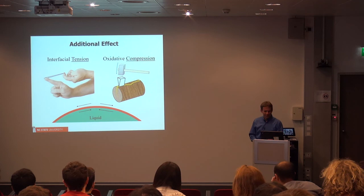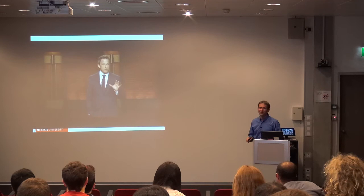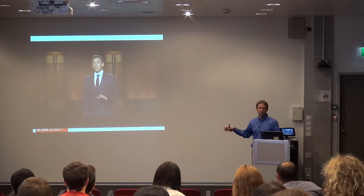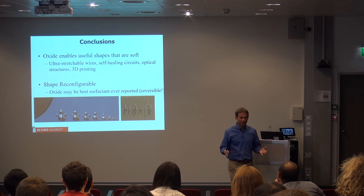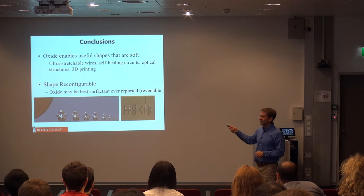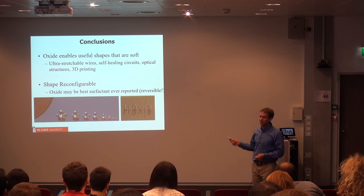A late night comedian in the US, Seth Meyers, mentioned on TV our work and said that Arnold Schwarzenegger was going to come back in time to stop our research. To summarize: in addition to mercury, there are these other liquid metals based on gallium. They form surface oxides, and that surface oxide allows us to pattern the metal by 3D printing, injecting into microfluidics, and other unconventional ways of patterning metals. Using electrochemistry, we can do shape reconfiguration of the metal — get it to spread and to contract.